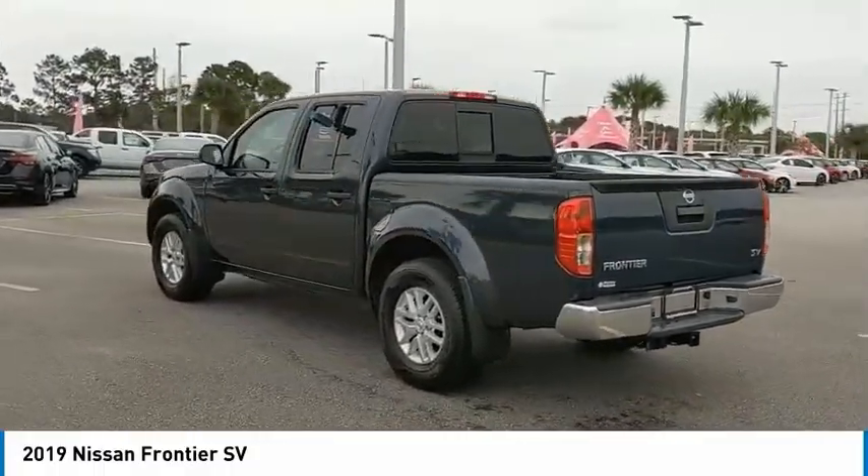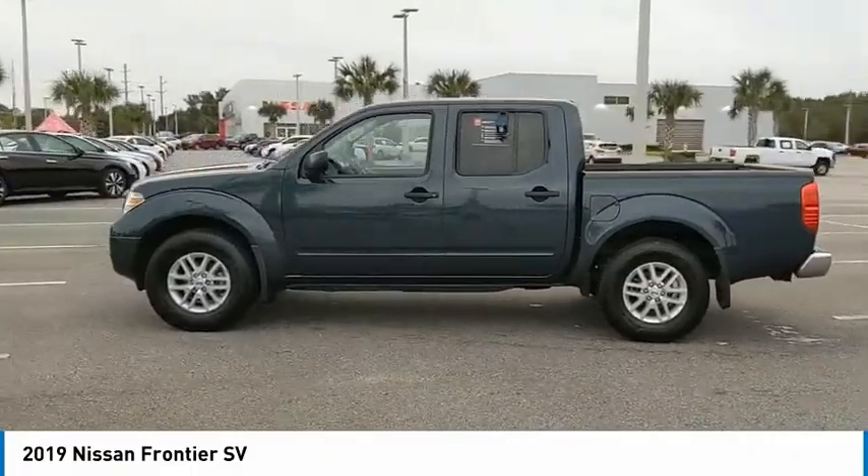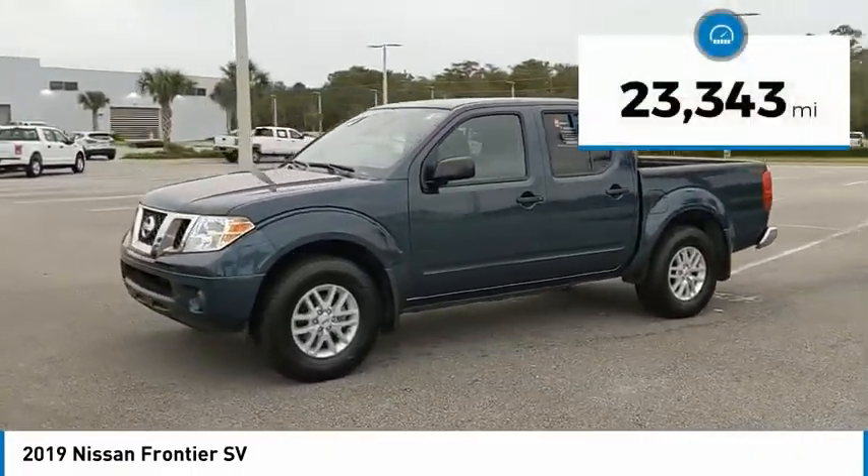The Frontier's interior comforts include cab versatility, under-seat storage, and seating for five. This vehicle has less than 25,000 miles.